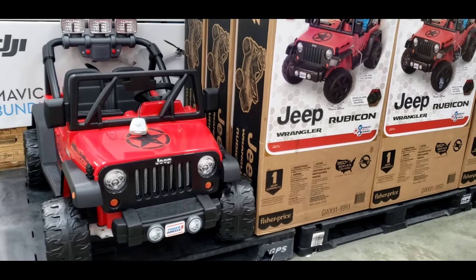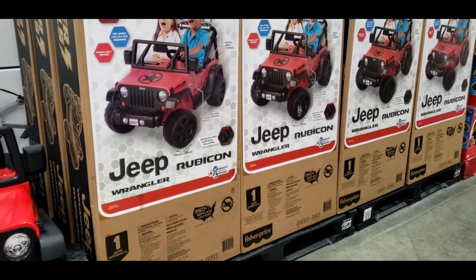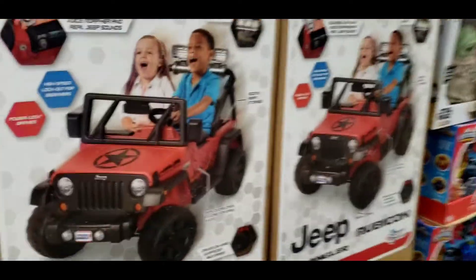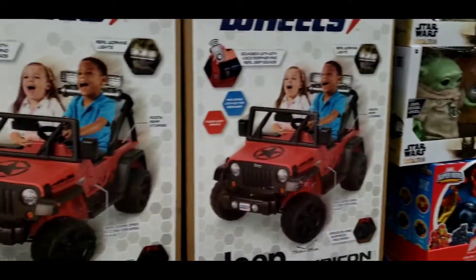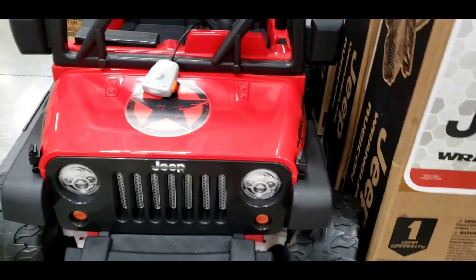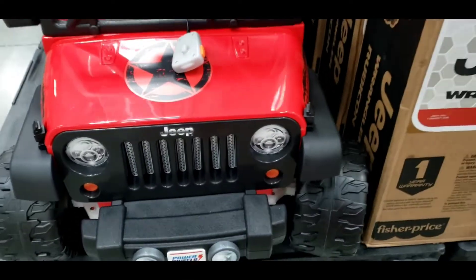We're looking for toys for Bam Bam. It's a Jeep Power Wheels, but he's not old enough for this yet. You have Yoda, you have Marvel heroes. Let me try it — it's not doing anything, but it's nice. Bam Bam will love this.